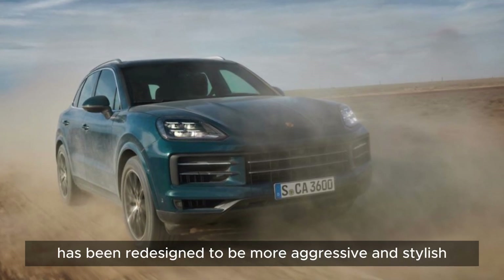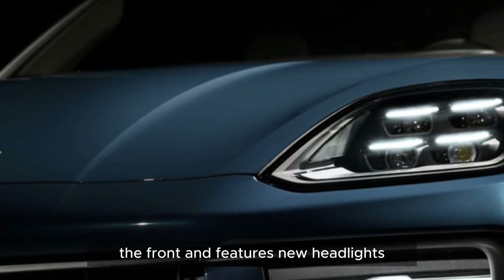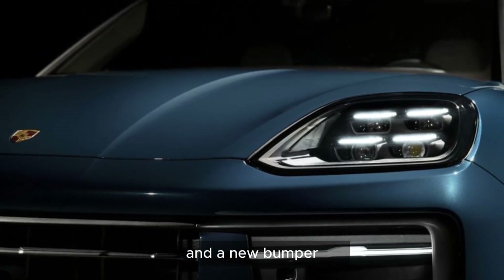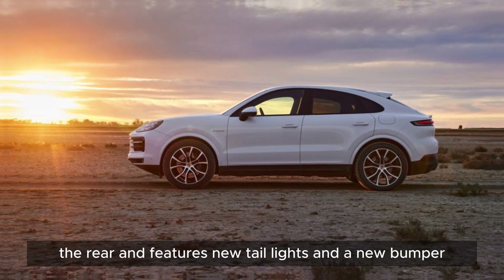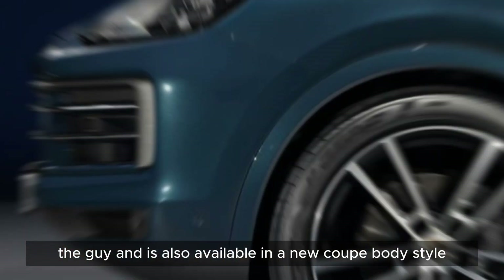The Cayenne's exterior has been redesigned to be more aggressive and stylish. The front end features new headlights, a new grille, and a new bumper. The rear end features new taillights and a new bumper. The Cayenne is also available in a new coupe body style.